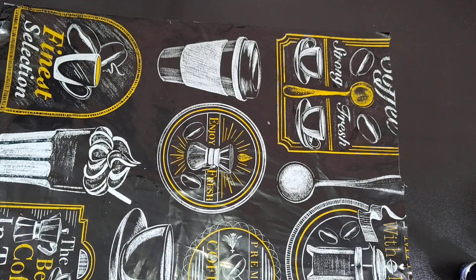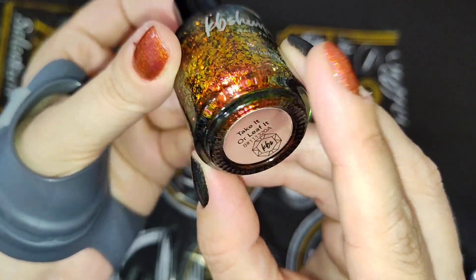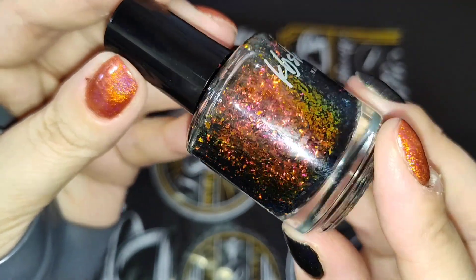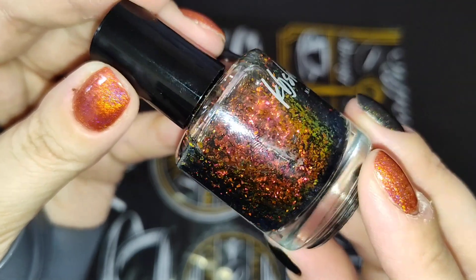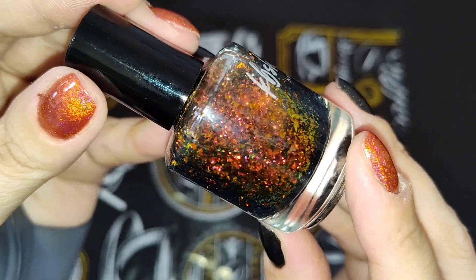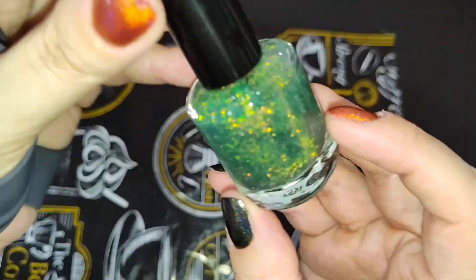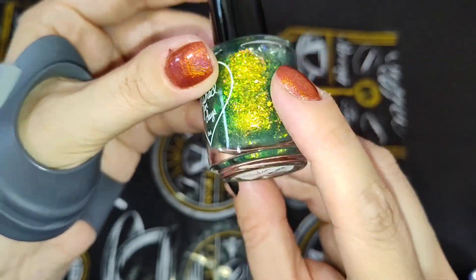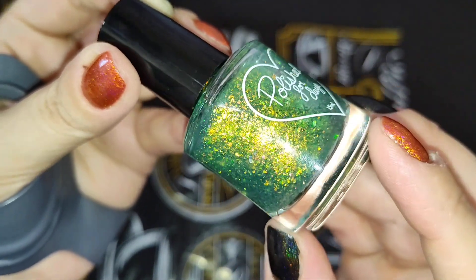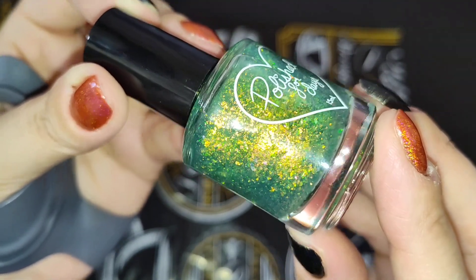Now I'm going to show you a couple of toppers that I pulled. I have this one from KB Shimmer — this is Take It or Leave It. This is a beautiful fall-esque topper, but I thought it would work great for Halloween as well. I've seen so many ladies on Instagram wearing this recently. I also have this one which is specifically a topper — this is Polished for Days in Baden. I put it over a black cream polish when I wear it, and it is the perfect glowy green flaky balm polish. It is beautiful.